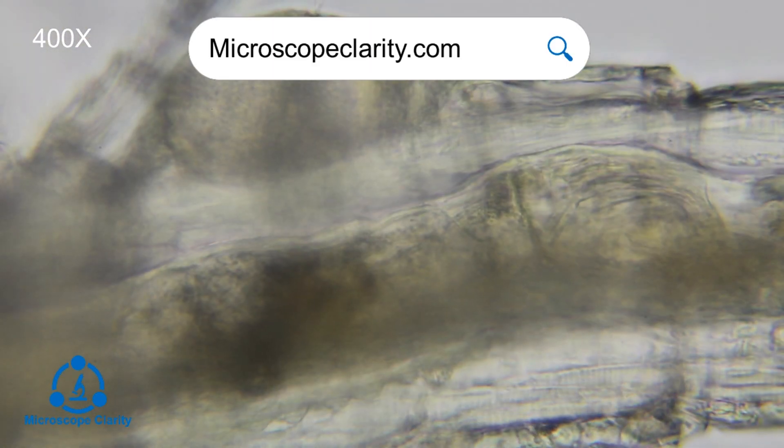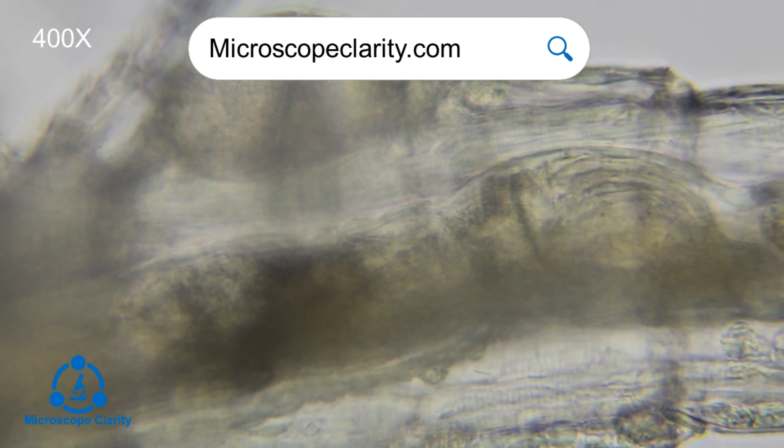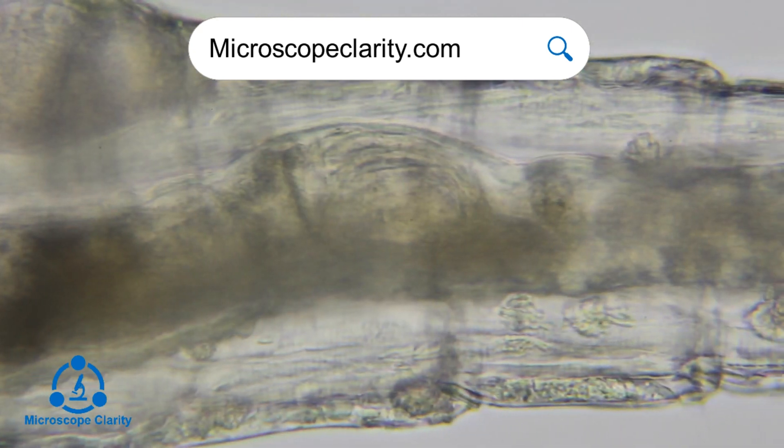For more information on microscopes or microbiology, check out microscopeclarity.com.